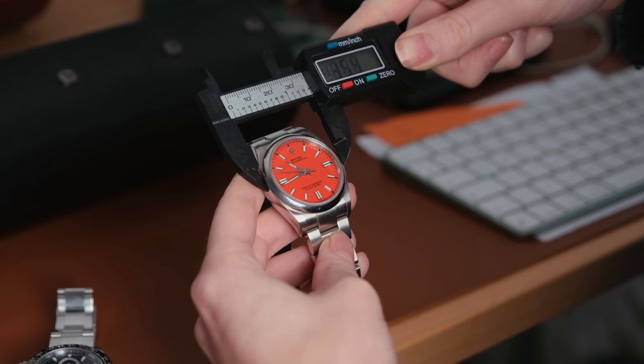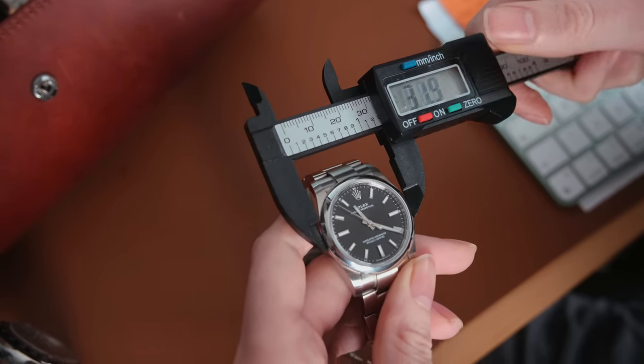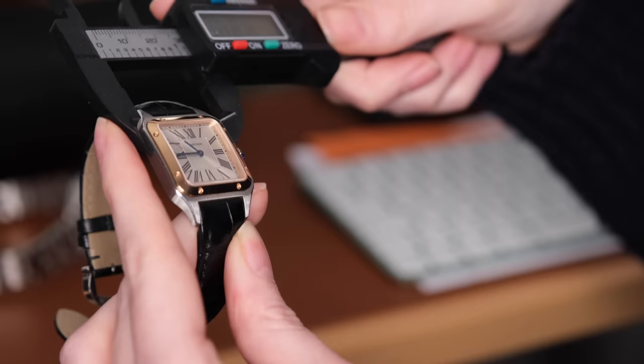The Santos is bang on accurate — it's giving me 35 and a half. Some sizes were a bit hit or miss. Some were true to form, like the GMT Master 2 still measuring at 40 millimeters, but some were way off. My Oyster Perpetual 34 was measuring far closer to 32, but my Cartier Santos measured perfectly. The Patek Philippe Aquanaut measured perfectly.